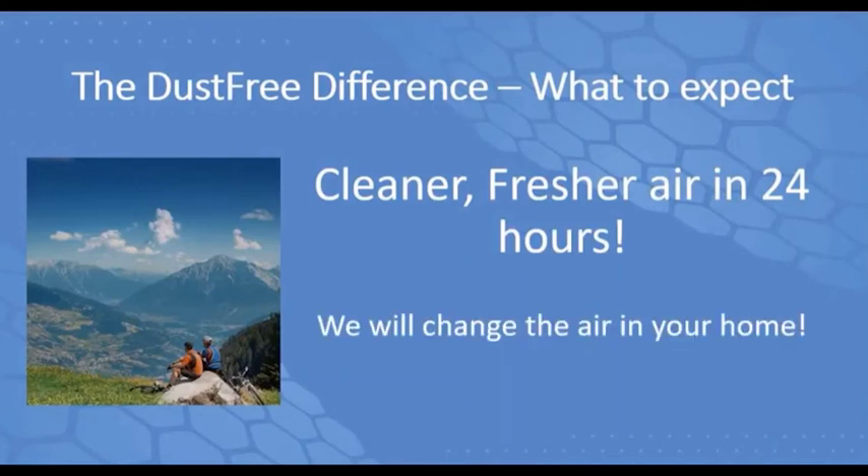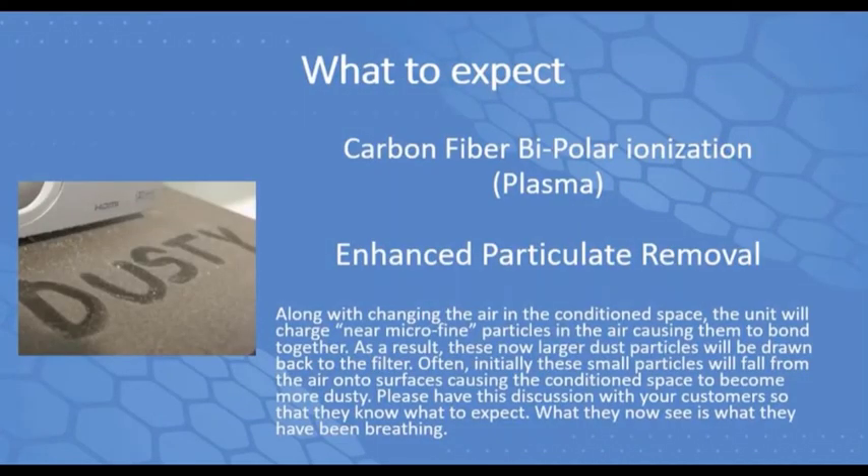Once you get this thing powered up, you are honestly going to sense a cleaner, fresher air in the house — it's a noticeable, tangible difference. It will change the air in your home. What to expect: because of bipolar ionization, you're actually taking submicron particulates — pollens, dust, and dander that allergy sufferers are allergic to — out of the air. Some go to the air filter, and some precipitate out on surfaces. Within 24 to 48 hours of powering the device, the homeowner might have to dust a time or two. But as I always say, you're no longer breathing it — it's actually precipitated out on the surface.